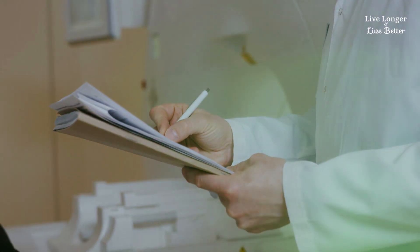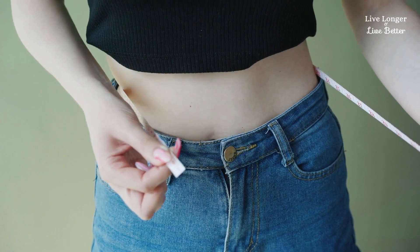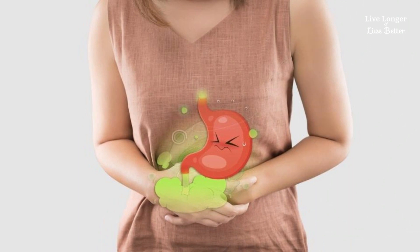Bloating or distension is a visible increase in the size of the abdomen. The belly appears full, and this causes discomfort. In addition to the obvious physical change, abdominal swelling may be accompanied by stomach pain, discomfort, or noises.